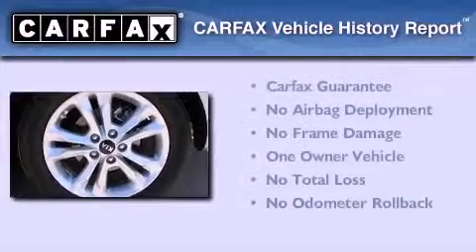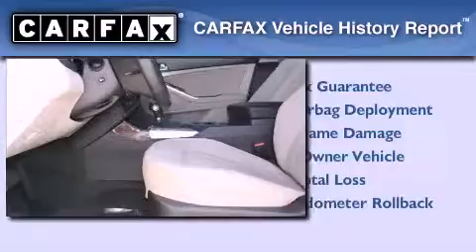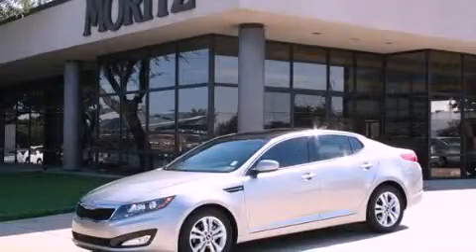This Kia has had only one owner and it qualifies for the Carfax buyback guarantee. Contact us today and schedule your opportunity to see this automobile in person.